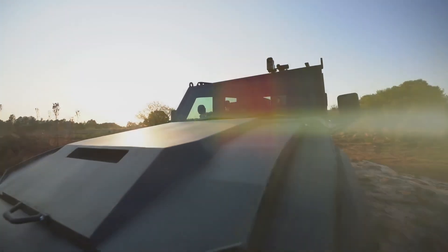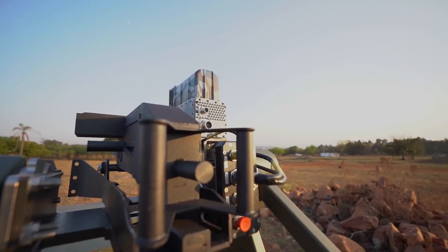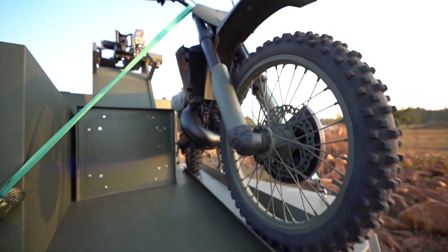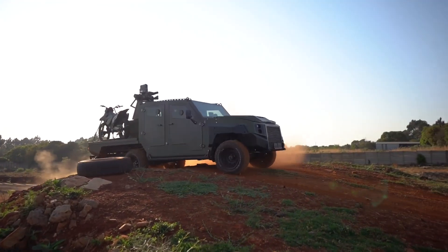Although the drivetrain is standard, the MAX 3 gains wheels and tyres with an improved load rating, as well as upgraded suspension and an additional rear anti-rollbar. The MAX 3 six-wheeler furthermore features a track width correction and disc brakes all round.